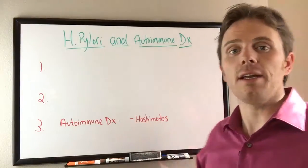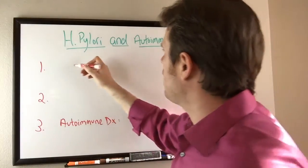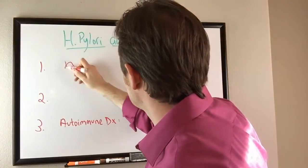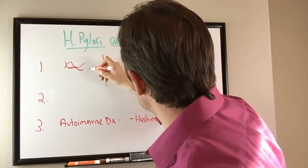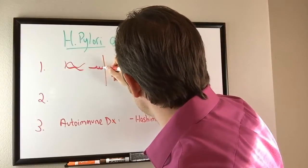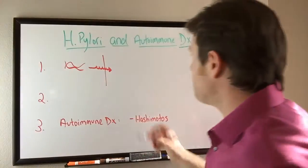H. pylori is a bacteria — it's a gram-negative bacteria and it's shaped in a helical fashion. Here's the intestinal wall: it's actually able to burrow its way into the intestinal wall like a corkscrew and burrow in there.